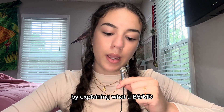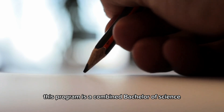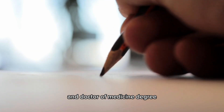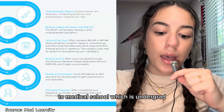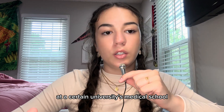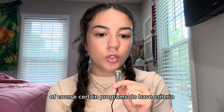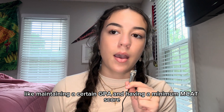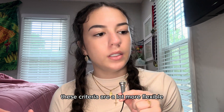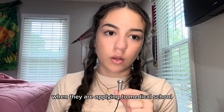I think the best way to start is by explaining what a BSMD program is. This program is a combined Bachelor of Science and Doctor of Medicine degree. Instead of taking the traditional path to medical school — undergrad, the MCAT, and applying to medical school — you are just guaranteed a spot at a certain university's medical school immediately after undergrad. Certain programs do have criteria like maintaining a certain GPA and having a minimum MCAT score, and these criteria are a lot more flexible than most people are shooting for when applying to medical school.